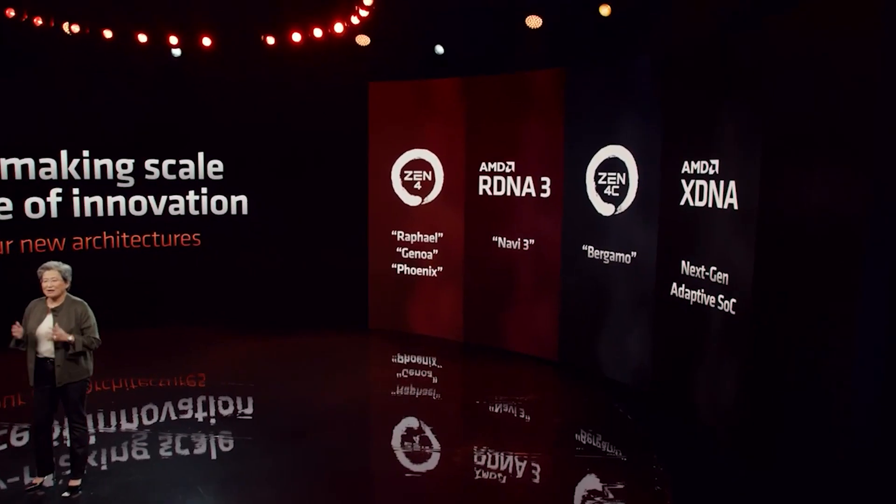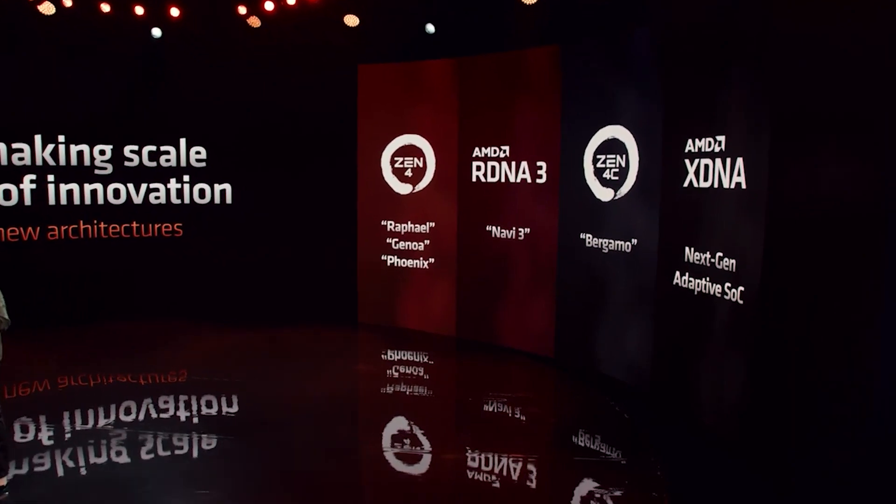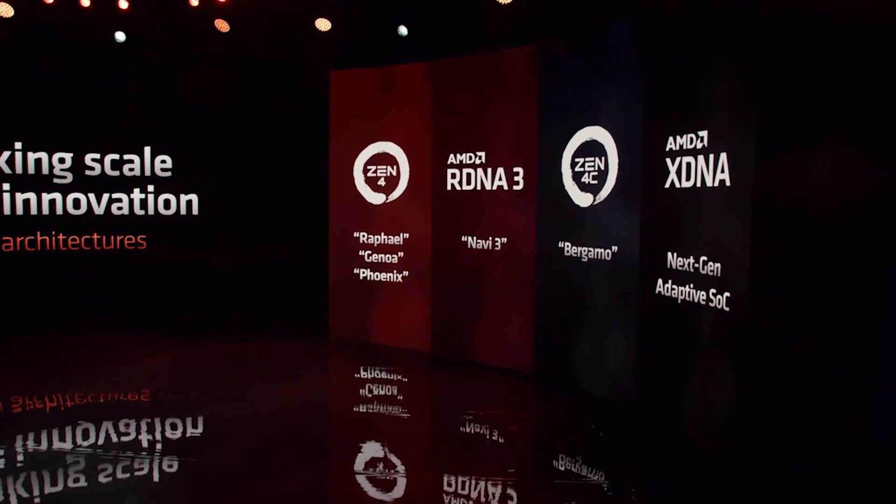Ladies and gentlemen, together we advanced PCs. That was the whole premise of AMD's recent event, and they provided a plethora of information for their Ryzen 7000 series processors.